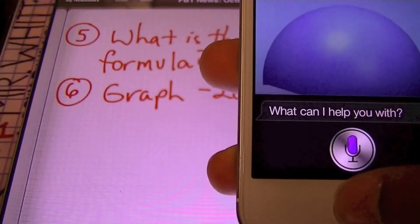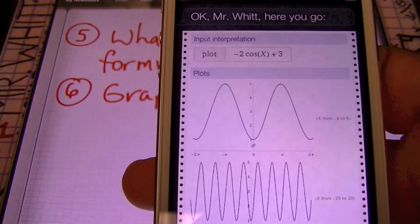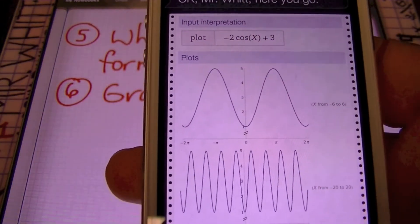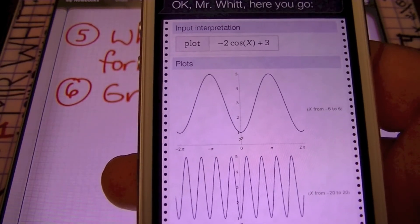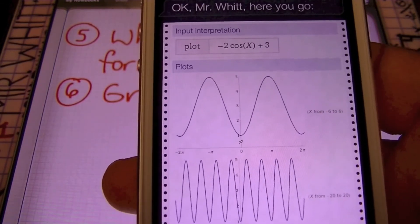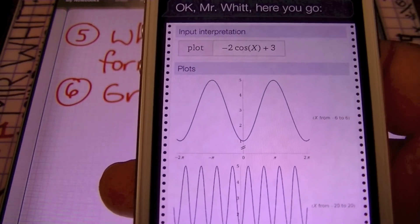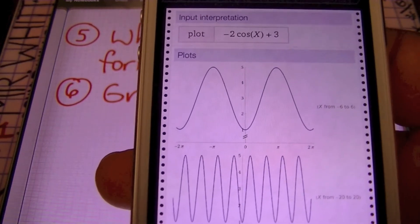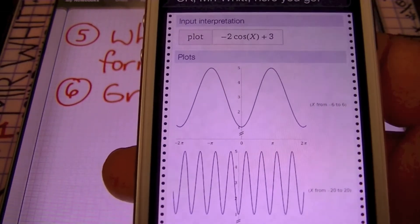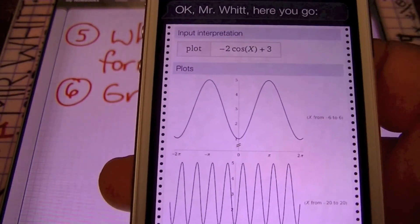Let's check out what else she knows. Graph negative 2 cosine x plus 3. Siri knows trigonometry — how about that? Once again, this is not a canned equation. I made up this equation to see if she knew how to do it. She's pulling from Wolfram Alpha, the service they have there, tying it to Siri. Notice that even if you give her a unique equation to graph, she can graph it. Here's the result of that trigonometric function I asked her to graph, and there it is, ladies and gentlemen. Pretty cool.